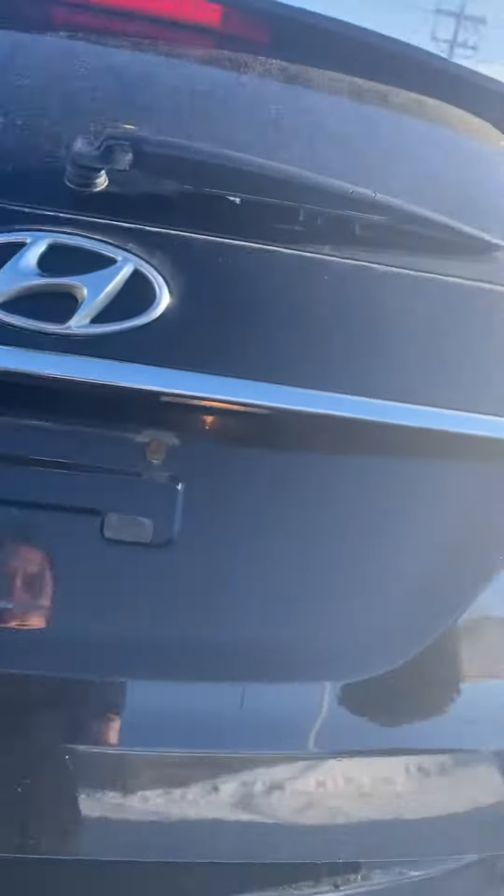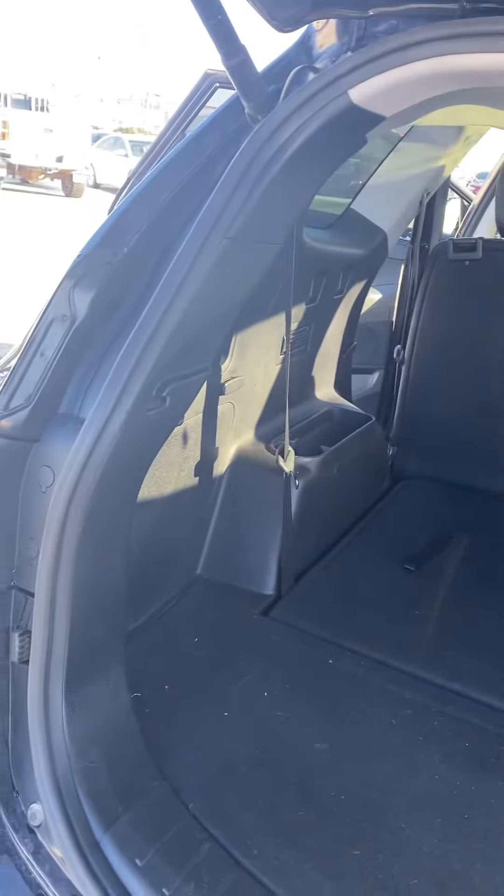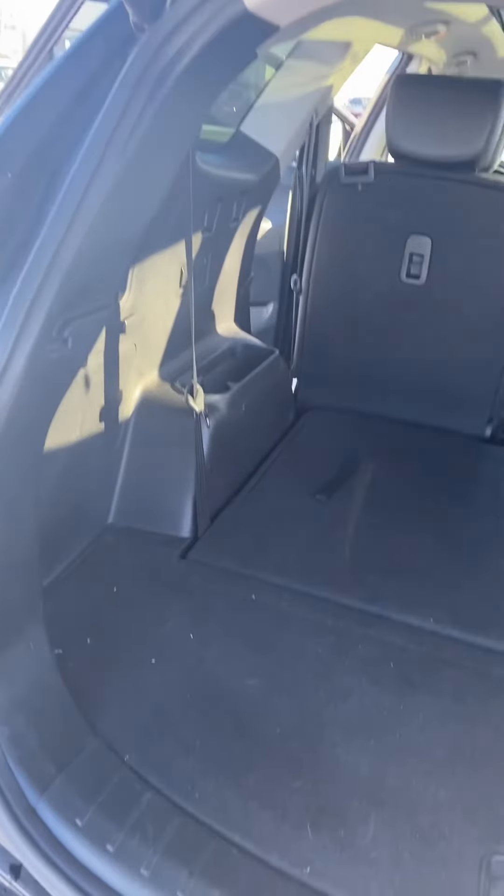Powered tailgate as well, so just with the push of a button it lifts right up. If you make trips to Costco or if you've got anybody who's into sports, you can definitely fit a goalie bag back there as well.